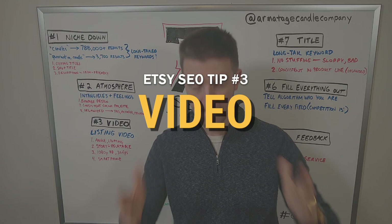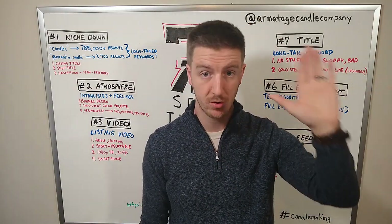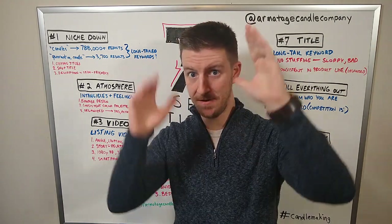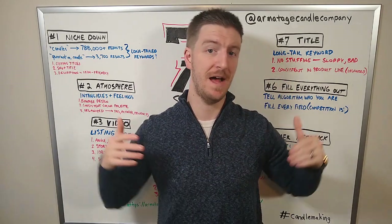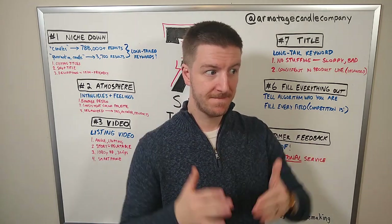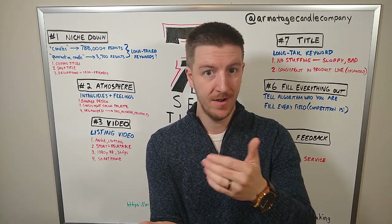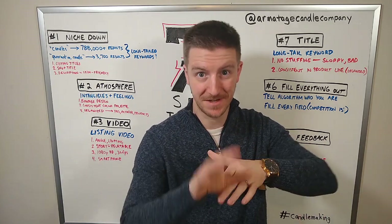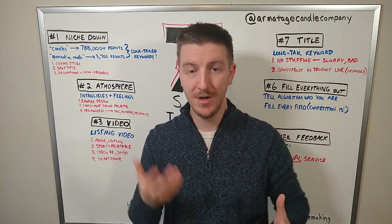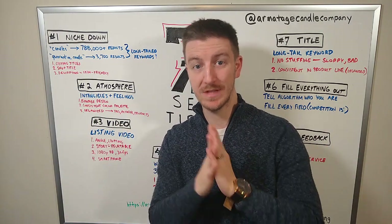Number three is video. This one is huge. If you're not putting video in all of your listings, you are missing out. Etsy just released listing-specific video as a feature in 2020, and this is important: when any major platform releases a feature, they want people to use it. If you use it, they're more likely to boost your listing.